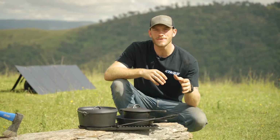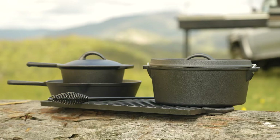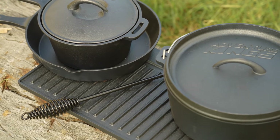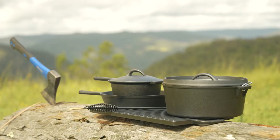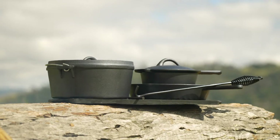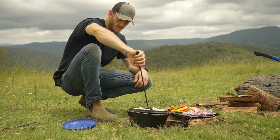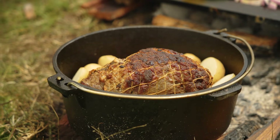Cast iron cooking has been an absolute favourite for campers and explorers for hundreds of years, and now you can get your hands on an entire set of every bit of cast iron cooking gear you'd ever need, all in the Adventure Kings cast iron cooking set. The entire kit is made from super durable cast iron, which if looked after and seasoned correctly can last decades, and it just so happens to be one of the best ways to cook no matter where you might be, because it holds and transfers heat so well.